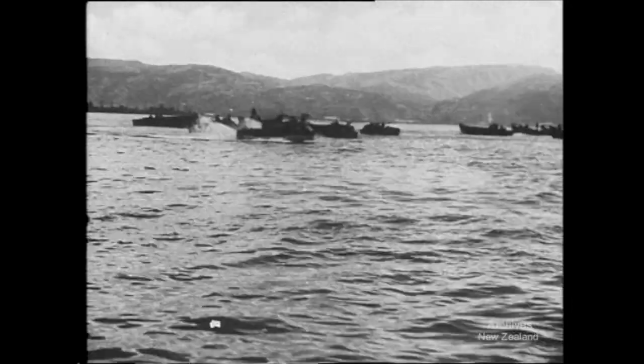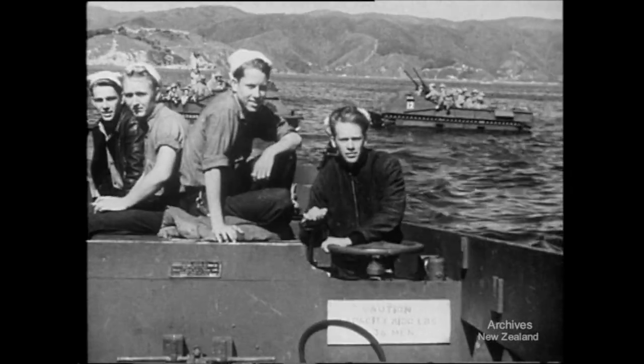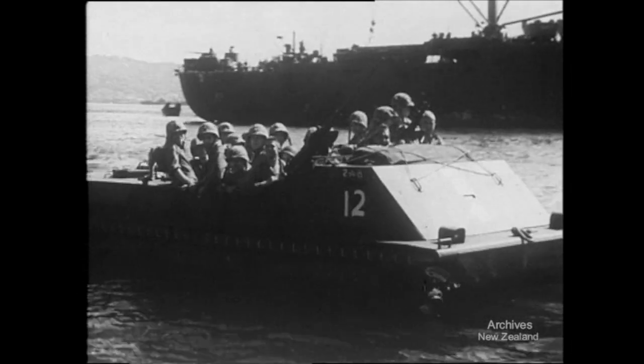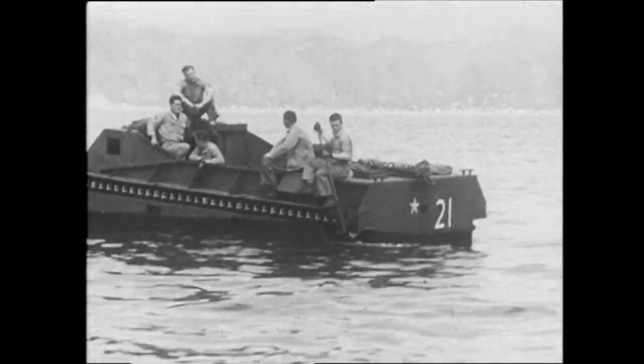In a New Zealand port towards the end of 1943, American invasion craft were constantly trying out their paces. At the time these exercises were hush-hush, but now it's possible to show the craft used. To solve invasion landing problems are these amphibians, at home on both land and sea. When they come to a beach, they crawl up like tanks and in the water have quite a useful turn of speed.